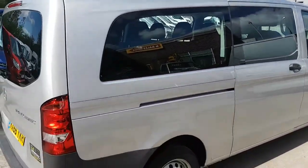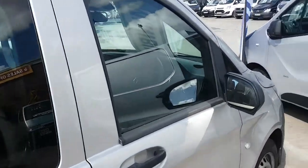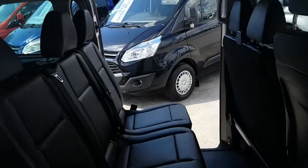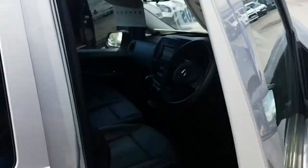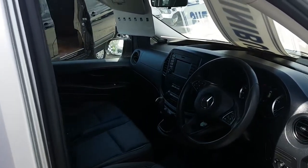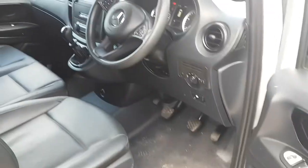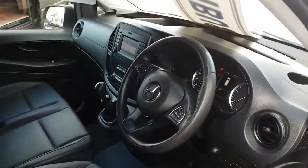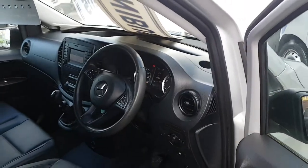We have a choice of these in stock — automatics, manuals, cloth interior, and leatherette interior. They're all on our website at www.jsvans.co.uk. This one is 11,729 miles.